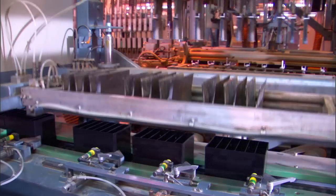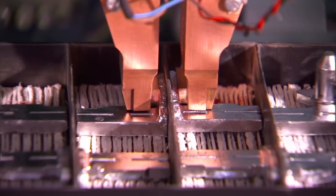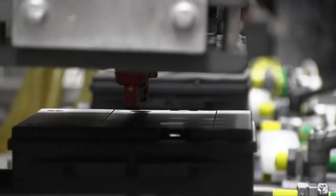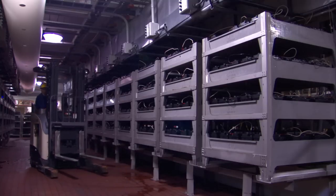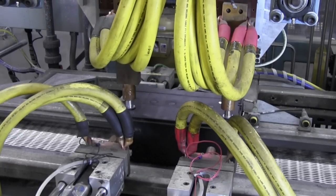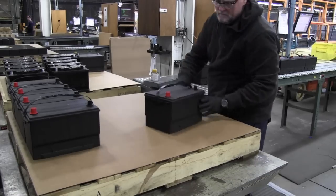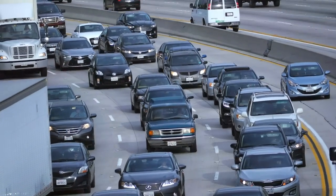Positive and negative plates with protective separators are grouped together into cells and inserted into recycled plastic cases. The cells are connected together to allow current to flow through the battery, and covers are added to complete the assembly. The batteries are then filled with new or reclaimed acid and sent to a holding area to be electronically charged for anywhere from 30 to 60 hours. At this point, the batteries are considered fully formed, thoroughly tested, and prepared for shipment to retailers and consumers across the country — starting the cycle of use and reuse all over again.